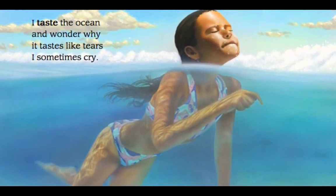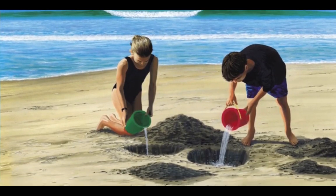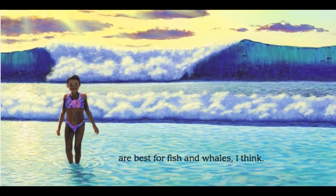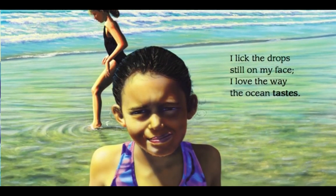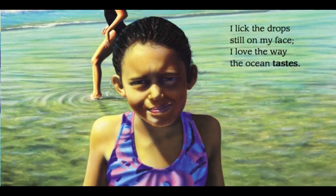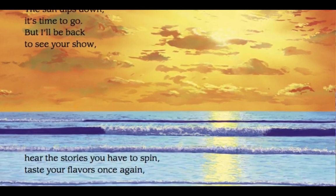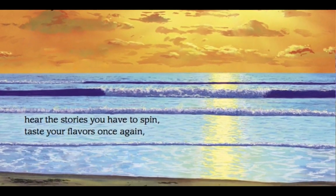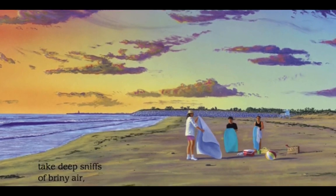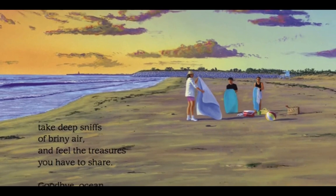I taste the ocean, and wonder why. It tastes like tears I sometimes cry. Sandy grains in a salty drink are best for fish and whales, I think. I lick the drops still on my face. I love the way the ocean tastes. The sun dips down. It's time to go. But I'll be back to see your show. Hear the stories you have to spin. Taste your flavors once again. Take deep sniffs of briny air, and feel the treasures you have to share. Goodbye, ocean, my old best friend.